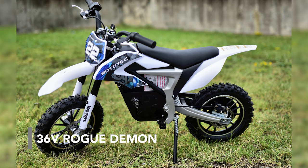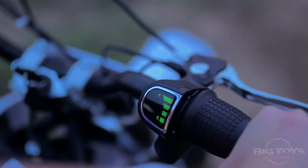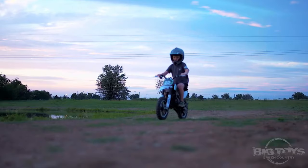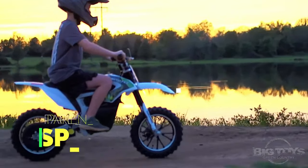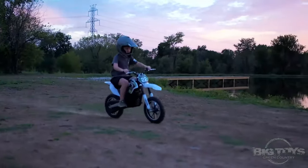The Rogue Demon Electric Dirt Bike. This dirt bike is built for young adventurers to use in the driveway and backyard to cruise over bumps and speed through dirt trails. It has three speed limits that parents can lock with a key on the bike to adapt to the abilities of the child.